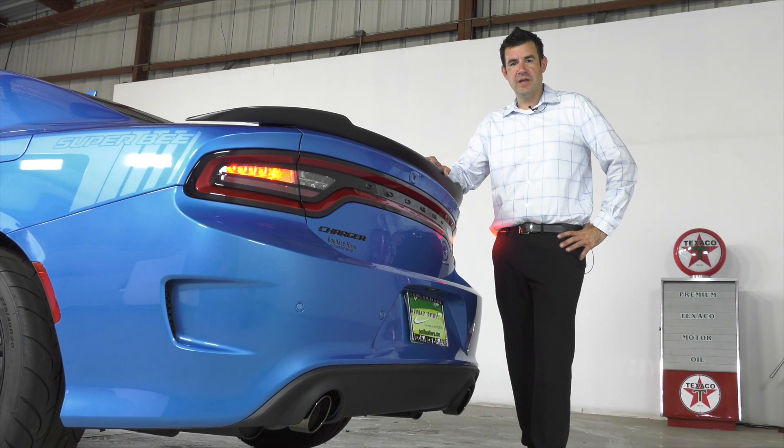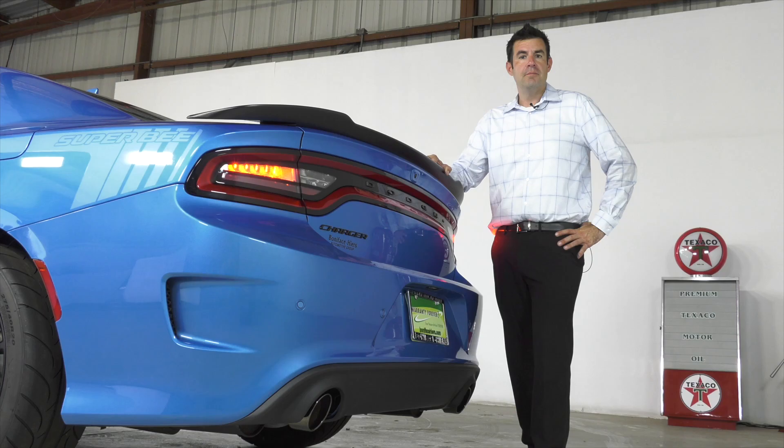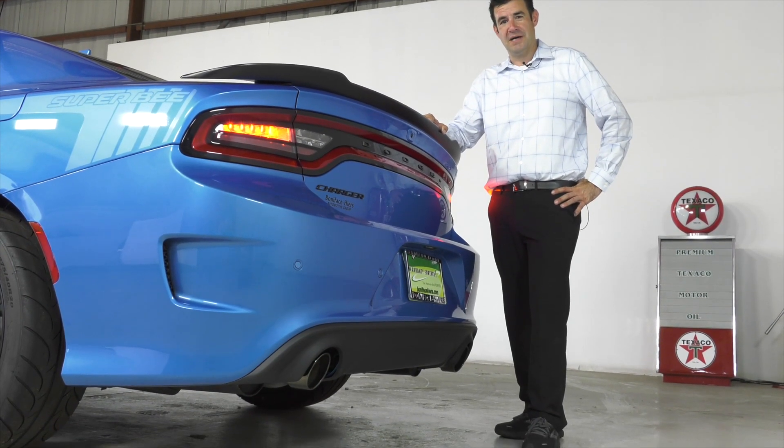While the 2023 Super B is inspired by classic muscle cars, it's going to include some modern amenities such as full keyless entry, mobile, and remote start. But there's no mistaking the sweet sound of the exhaust as anything other than pure muscle.